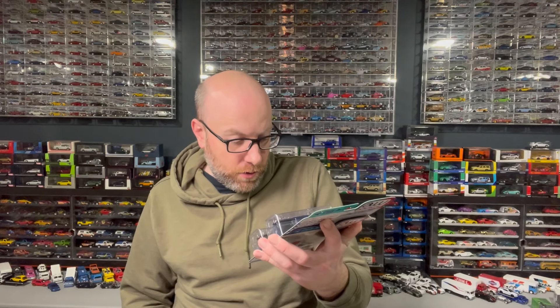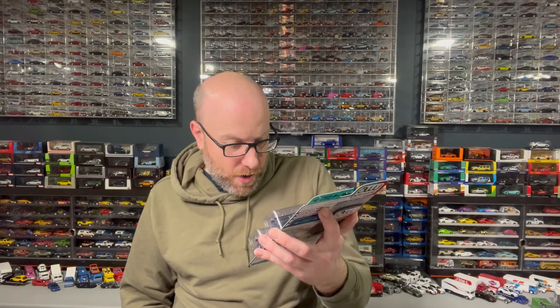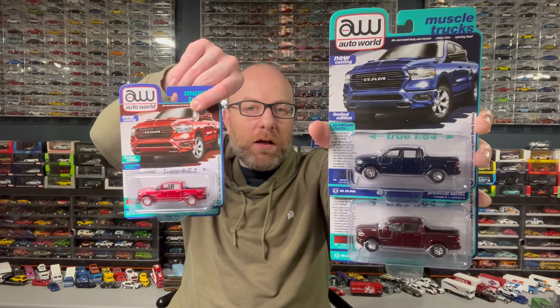Moving into Auto World, we've got 2023 Release Four — Version A and Version B of the 2021 Ram 1500 Bighorn North Edition, one in Patriot Blue and the other in Delmonico Red. We also got the Ultra Red chase car, so we're going to open up all of these.